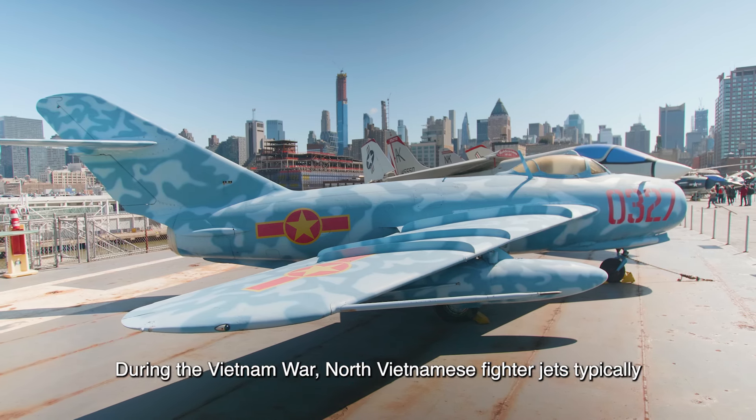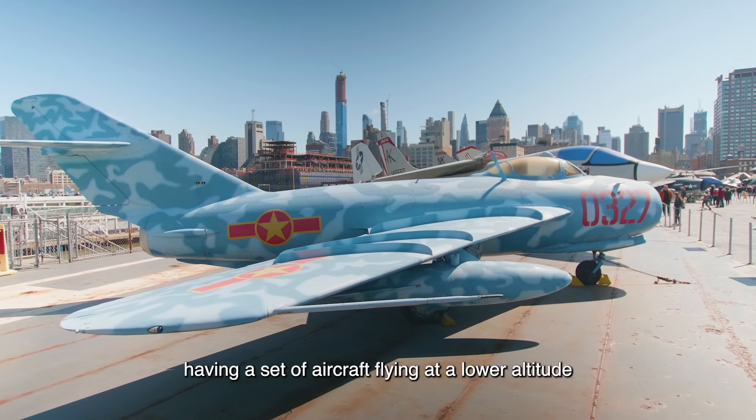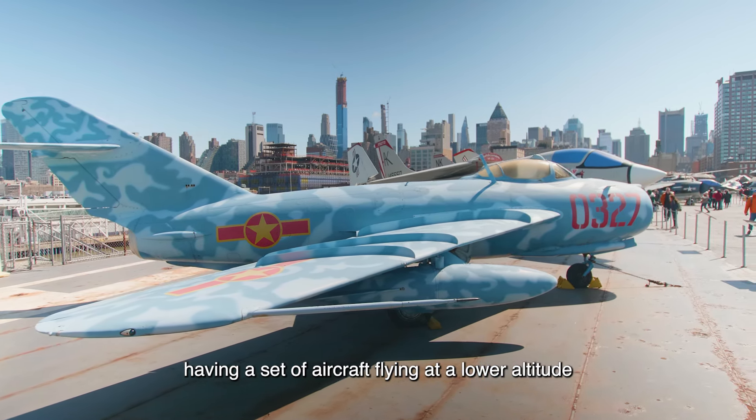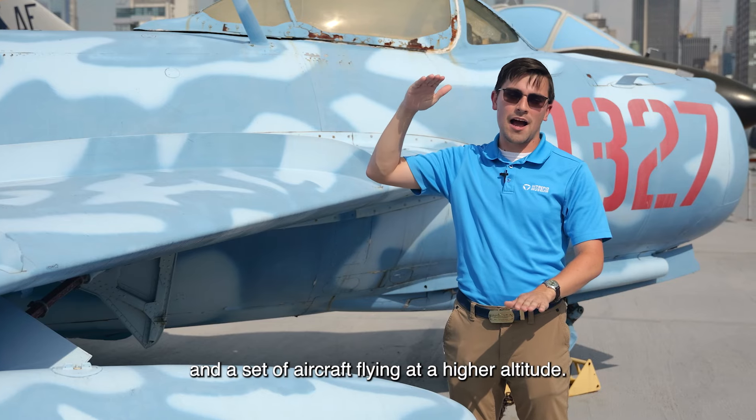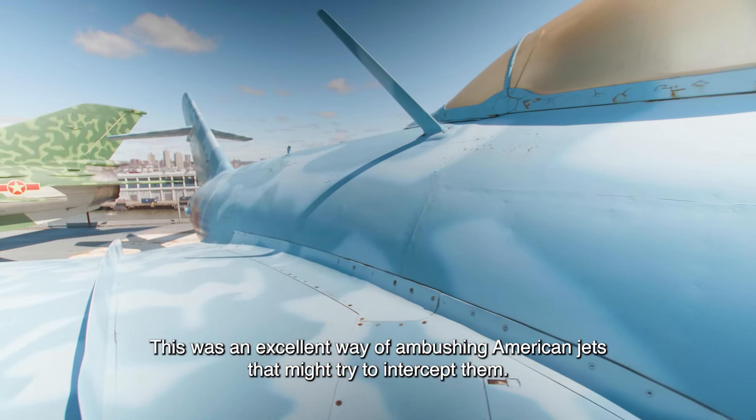During the Vietnam War, North Vietnamese fighter jets typically operated in what are known as high-low pairs, having a set of aircraft flying at a lower altitude and a set of aircraft flying at a higher altitude. This was an excellent way of ambushing American jets that might try to intercept them.